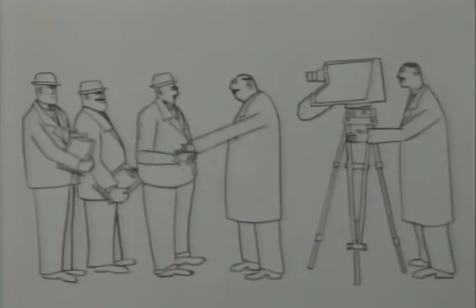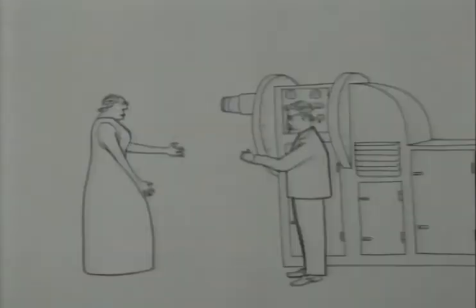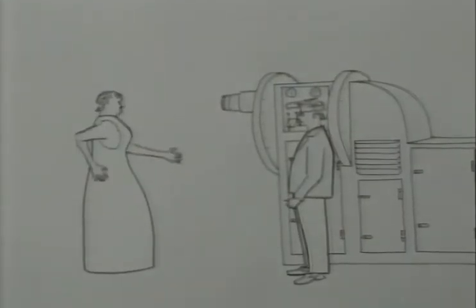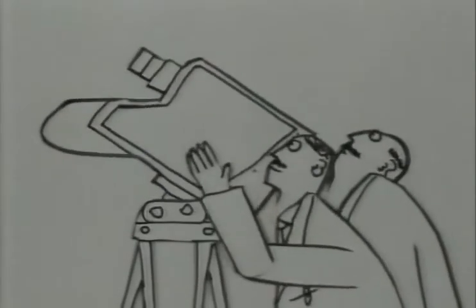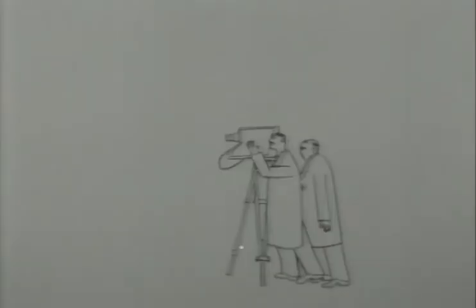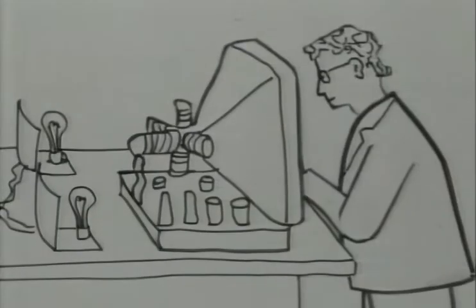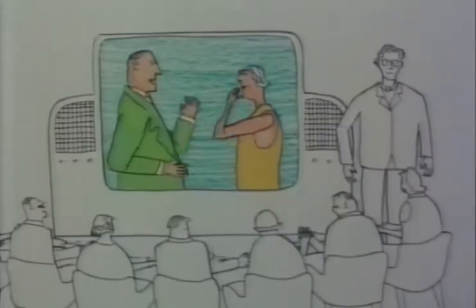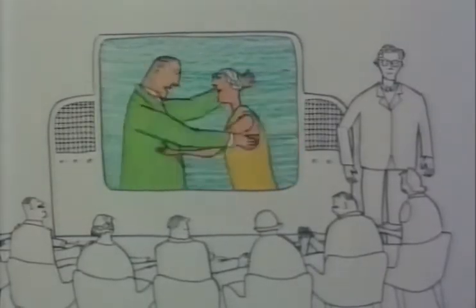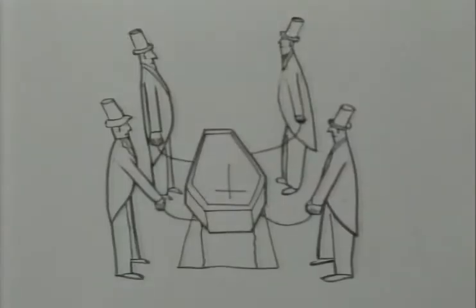In competition was EMI's all-electronic system, similar to Zworykin's. Baird's cameras were cumbersome and immovable. In contrast, the EMI cameras were compact and completely portable. So Baird lost the competition. But undeterred, he continued improving his system and in 1946 showed a giant colour picture. But a week later, he died, age 58.